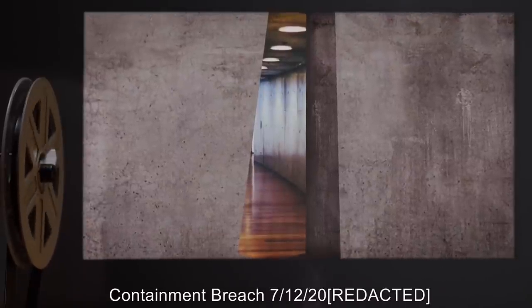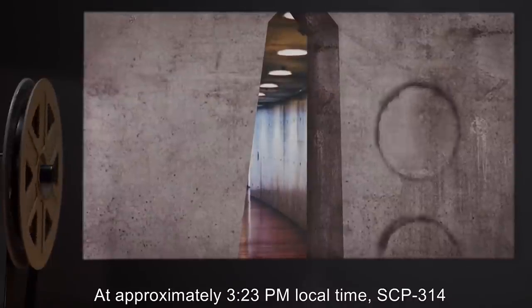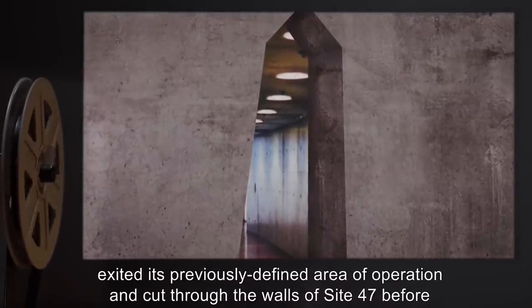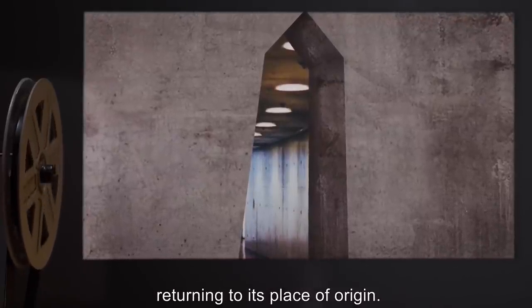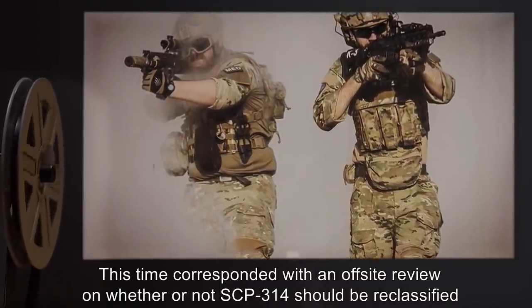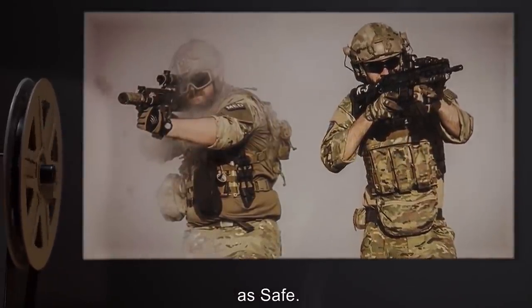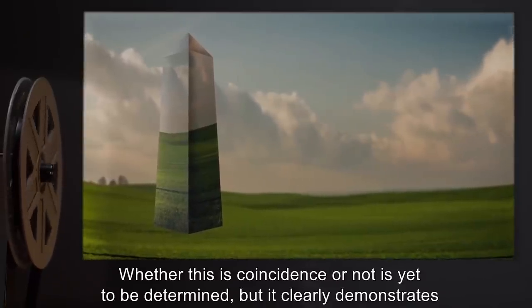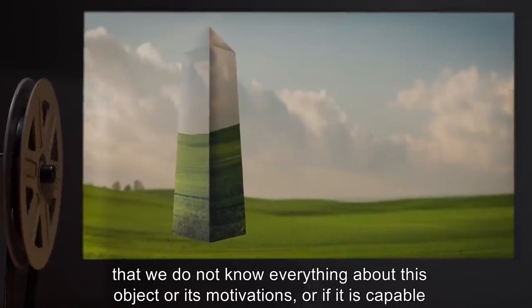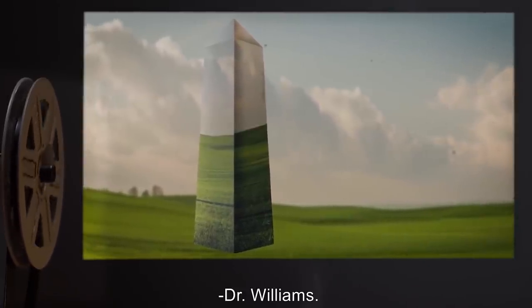Containment Breach 7-12-2000: At approximately 3:23 PM local time, SCP-314 exited its previously defined area of operation and cut through the walls of Site-47 before returning to its place of origin. No personnel were harmed during this event. This time corresponded with an off-site review on whether or not SCP-314 should be reclassified as Safe. Whether this is coincidence or not is yet to be determined, but it clearly demonstrates that we do not know everything about this object or its motivations, or if it is capable of having any. Classification remains Euclid. — Dr. Williams